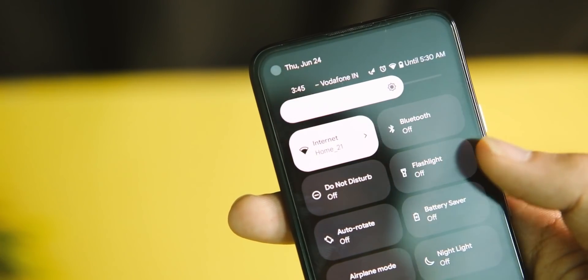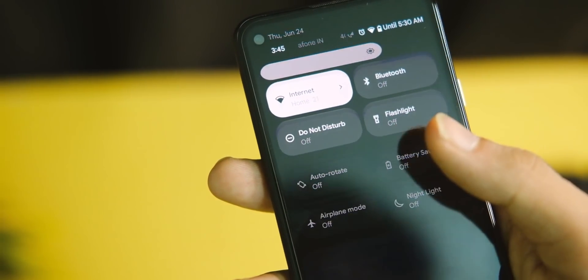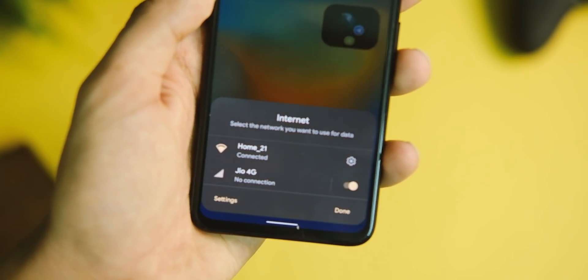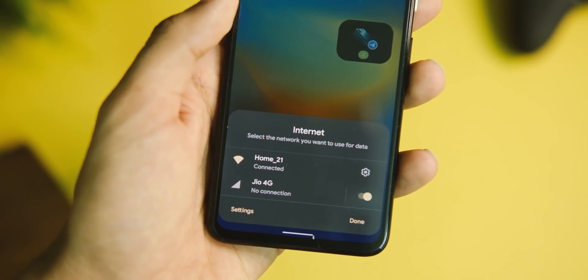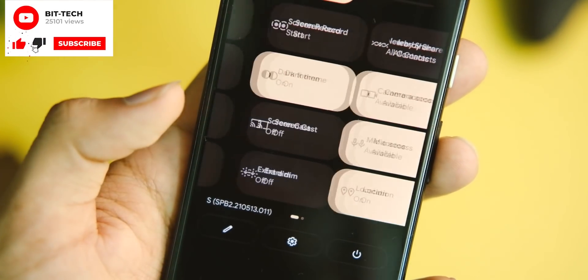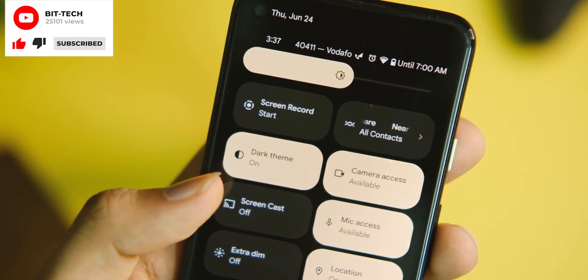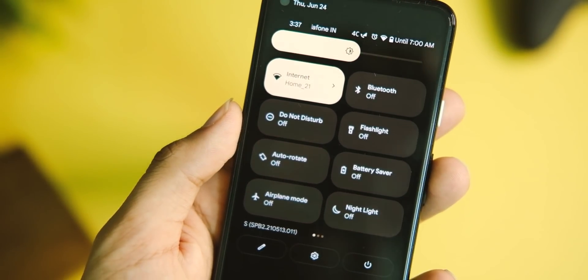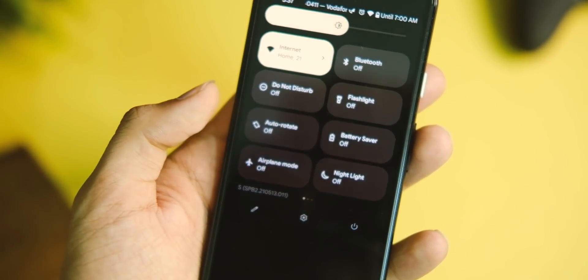The mobile data tile has been merged into a single internet tile, so we have one-stop controls over internet access, making it easier to toggle between things. In the notification bar we now have 3 separate tiles to block camera, location, and microphone access from every application — a one-tap kill switch that removes some privacy concerns.